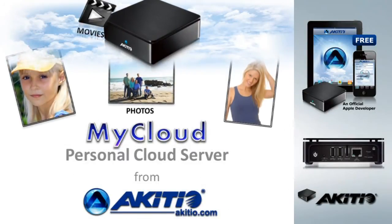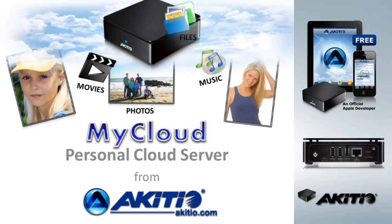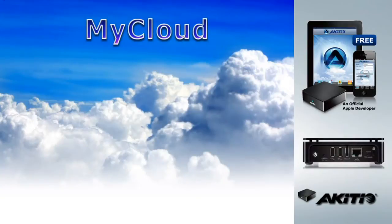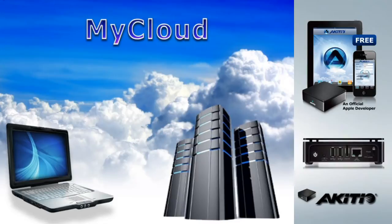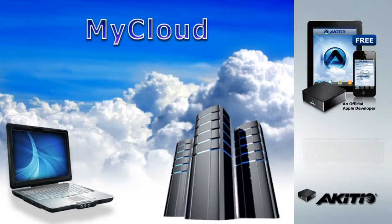My Personal Cloud Server from Akiteo. There are a lot of cloud storage solutions out there, but most require that you store all of your valuable data on someone else's servers. Why pay money month after month to keep your files on someone else's server? Get My Cloud and have your own personal cloud with no monthly fees.